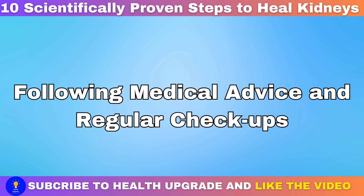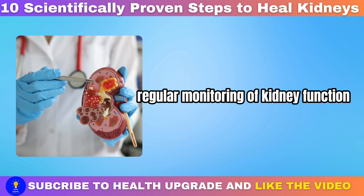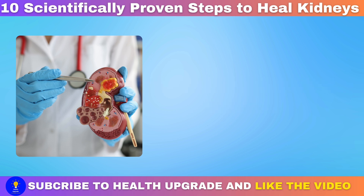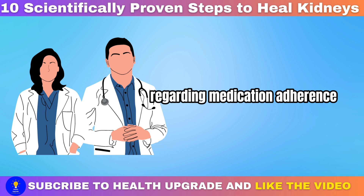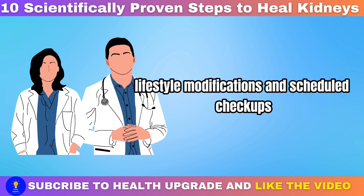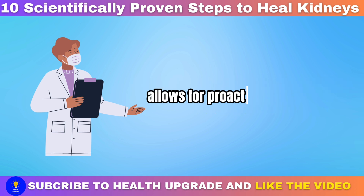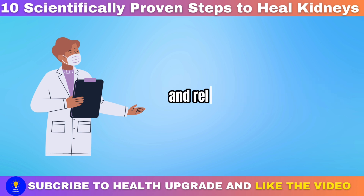Following medical advice and regular checkups: regular monitoring of kidney function, blood pressure, blood sugar levels, and overall health is crucial for early detection and intervention. Follow your healthcare provider's recommendations regarding medication adherence, dietary guidelines, lifestyle modifications, and scheduled checkups. Open communication with your healthcare team regarding any concerns or changes in symptoms allows for proactive management and can help prevent or slow the progression of kidney disease and related complications.